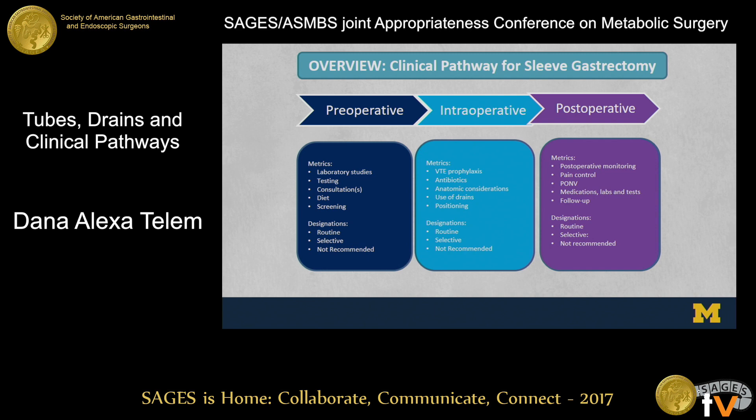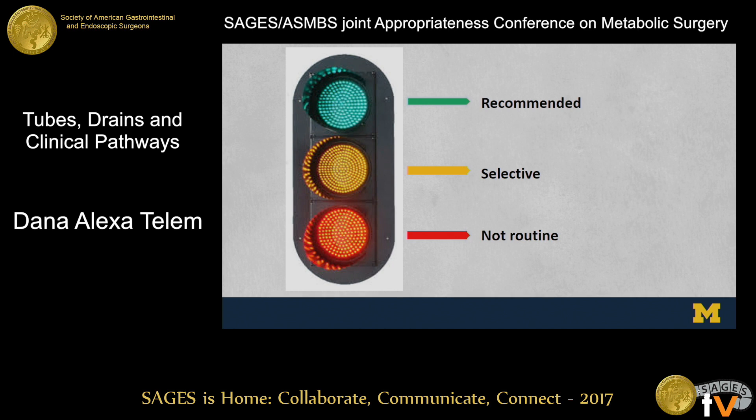We conducted a massive literature search — nearly a thousand documents were initially reviewed and whittled down. Each was graded for evidence, and based on the strength of that evidence a recommendation was made, examining preoperative, intraoperative, and postoperative considerations. Recommendations were categorized as things that should be done in almost all patients, things that are selective, and things that are not routine or shouldn't be done. We found that we're really living in the yellow a lot in bariatric surgery — we have many gaps where evidence is missing to make best practice recommendations.